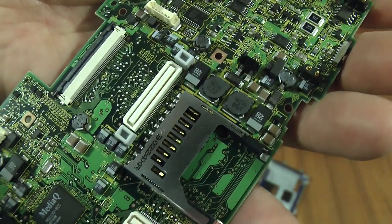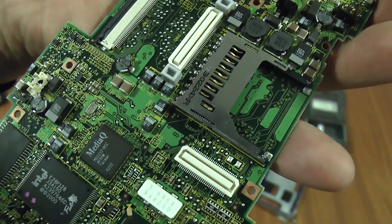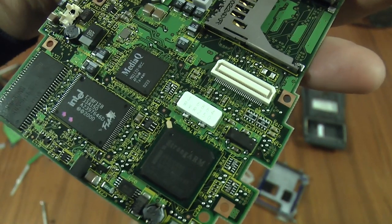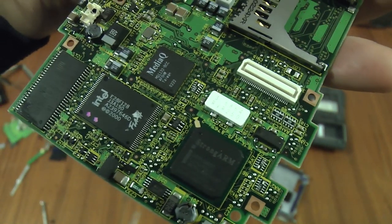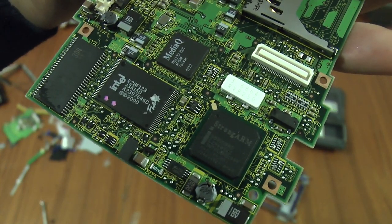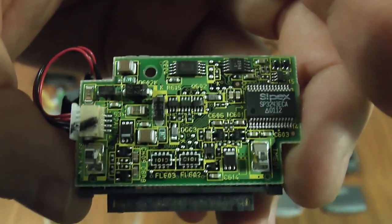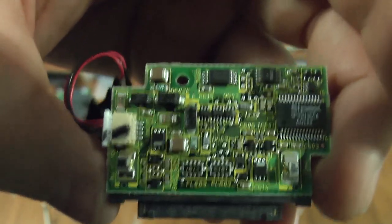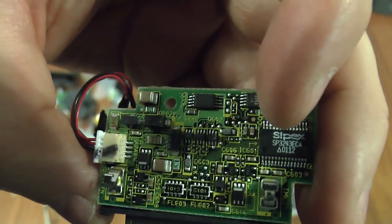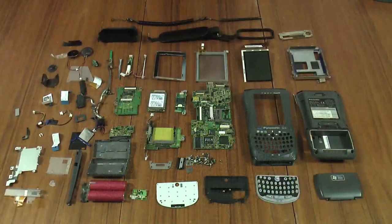A MediaQ MQ1132, which is an LCD controller. And we wrap up with another 32 MB RAM, another 32 MB flash, and a StrongARM GDS 1110BD — which is the brains of it all. One more chip here on the bottom board where it connects into its dock — that's an RS232 level converter, SP3243ECA.